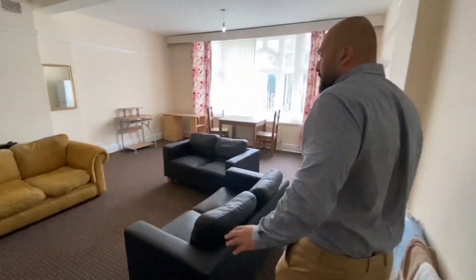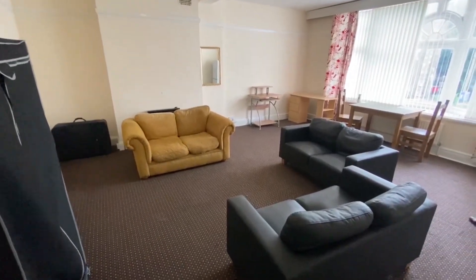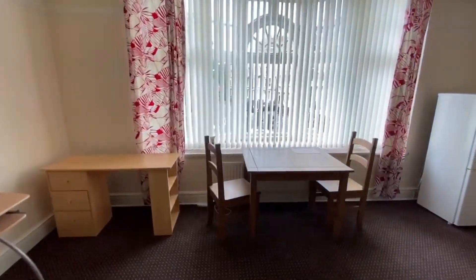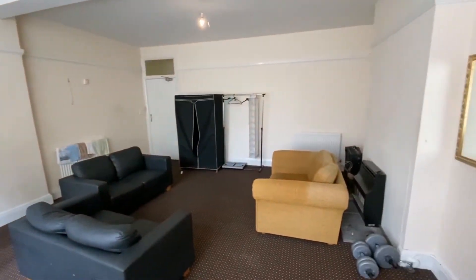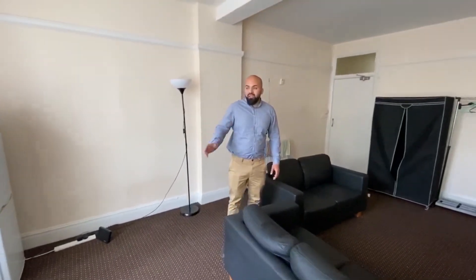This is probably the main feature of this one — it's a massive living space. It's got a lovely window looking out to London Road. It comes with plenty of sofas, there's a fridge-freezer over here, a dining table, a couple of desks, and a column radiator in there as well. But again, it is the size which is amazing — great size, fantastic location, just above all the shops along the road.